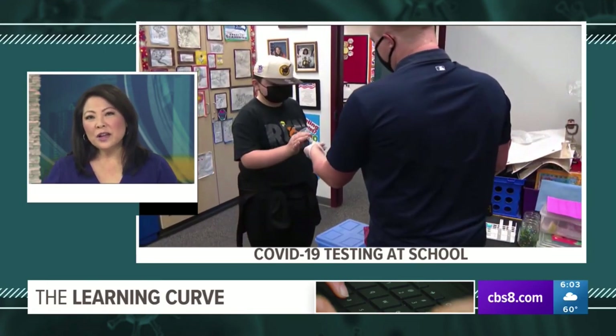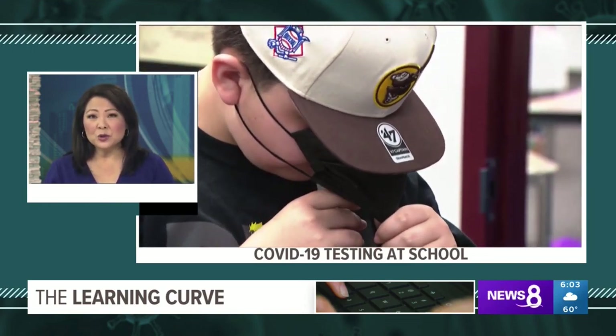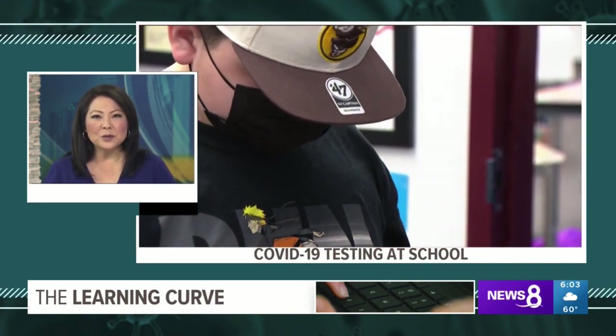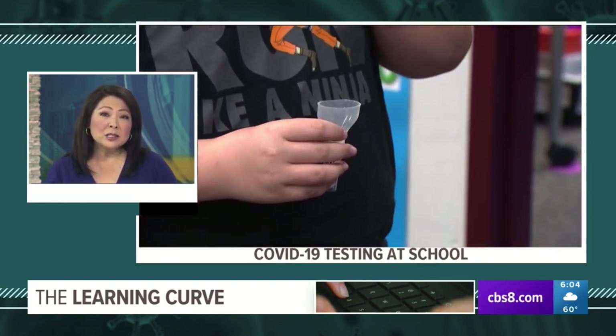While most students in San Diego County continue to learn virtually, the Cajon Valley Union School District has been open full time since the fall with several safety measures in place. Now that district is taking it one step further by participating in a unique pilot program to test kids on campus for COVID-19. In this learning curve report, News 8's Shannon Handy has an inside look at how it works and why you may start seeing the same technique used in more places.